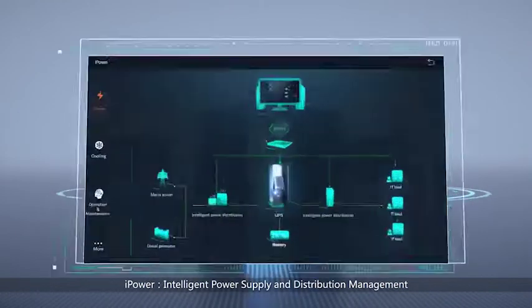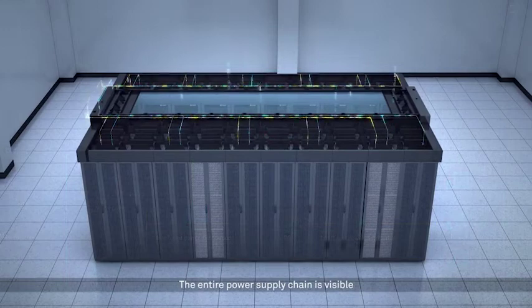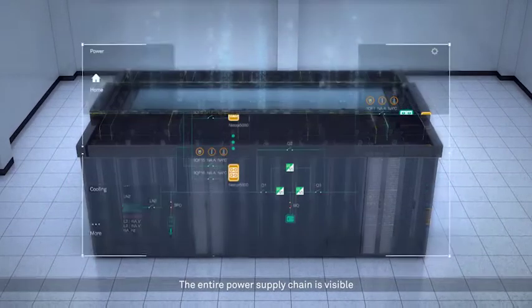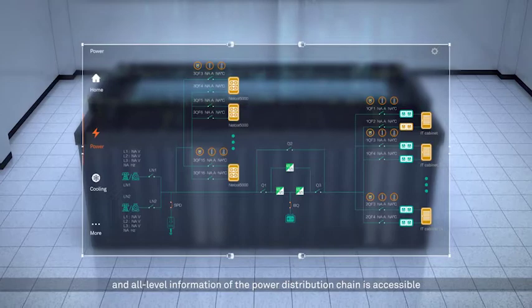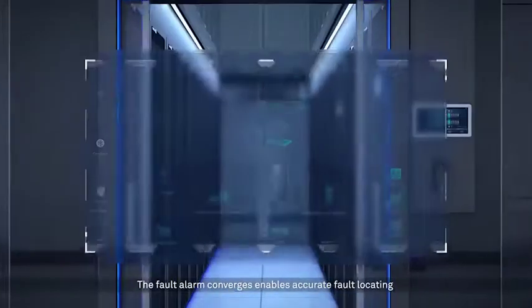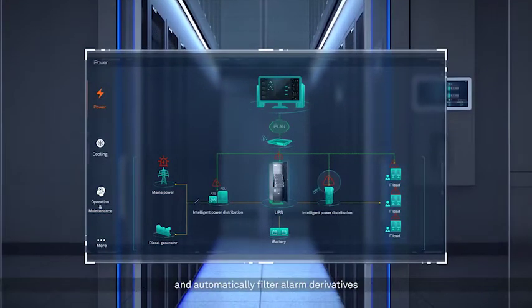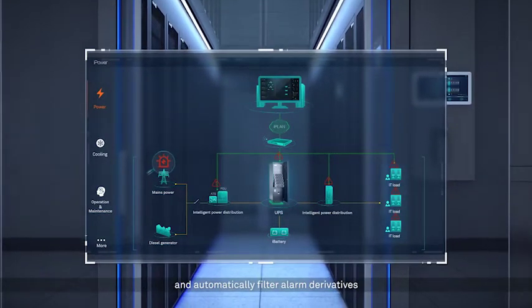iPower — Intelligent Power Supply and Distribution Management. The entire power supply chain is visible and all level information of the power distribution chain is accessible. The fault alarm convergence enables accurate fault locating and automatically filters alarm derivatives.